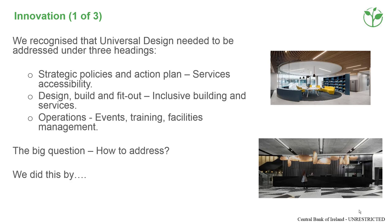The bank recognised that it needed a strategic policy and action plan, an inclusive design for its new building, and to prepare to manage the services and events in the new building. Photo of the library and a photo of the split-level reception desk in the ground floor lobby.